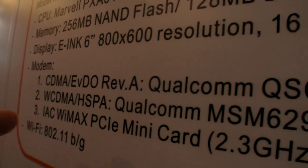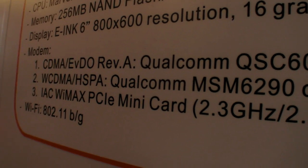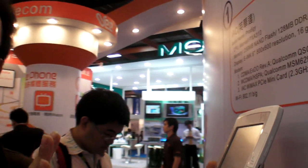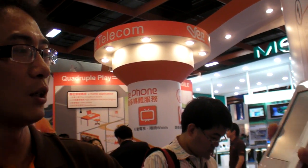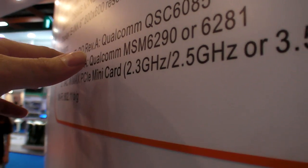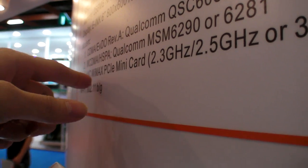It has a wireless chip inside. All these wireless technologies are built-in. There are three modems built-in: EVDO, HSDPA, and WiMAX — all three in the same machine.